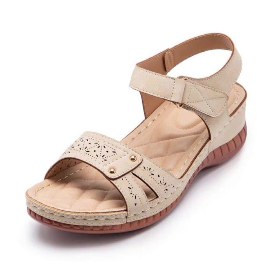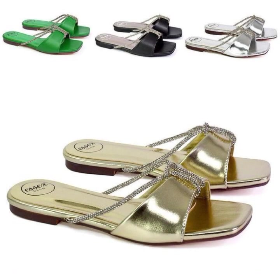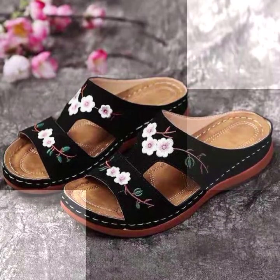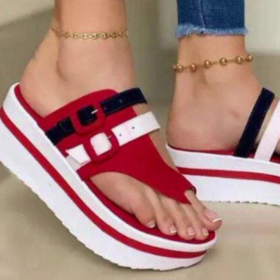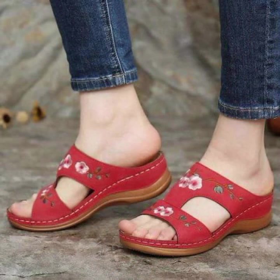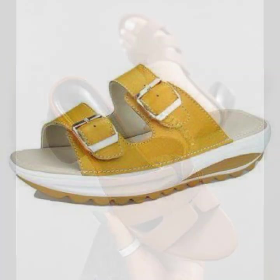Don't forget to share my video, and also give feedback in the comment section about my collection — how were the designs of these beautiful and trendy women's soft shoes, soft slippers, and soft sandals with stylish colors, light colors, dark colors, and beautiful color combinations. Thanks for watching my video, see you again with a beautiful collection. Till then, Allah Hafiz.